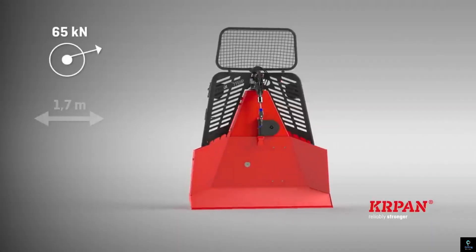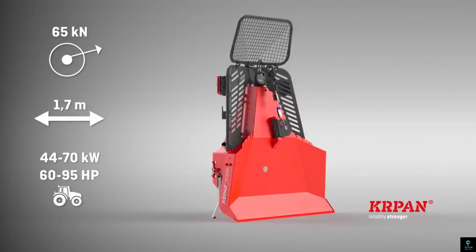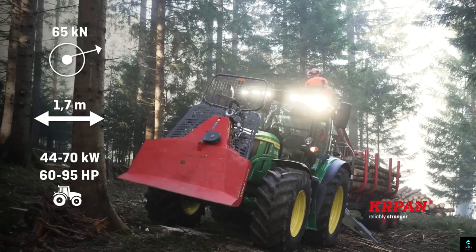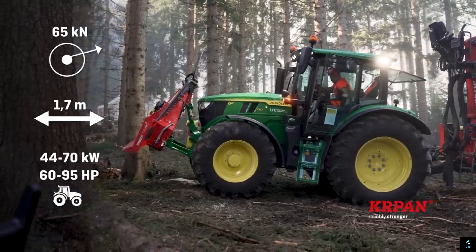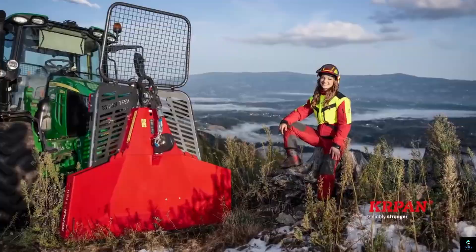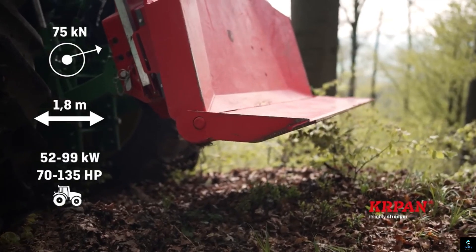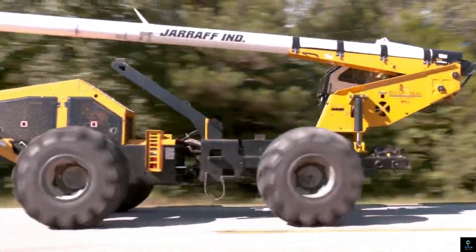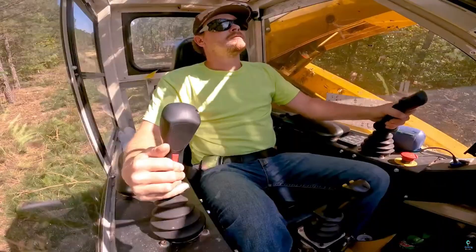Equipped with robust cables and a strong braking system, the KRPN winch ensures secure log retrieval, reducing the risk of accidents. Its user-friendly controls enable precise operation, making it suitable for both professional loggers and landowners. With features like adjustable pull force and easy attachment options, the KRPN Hydraulic Logging Winch is a versatile and indispensable tool for streamlining logging activities.